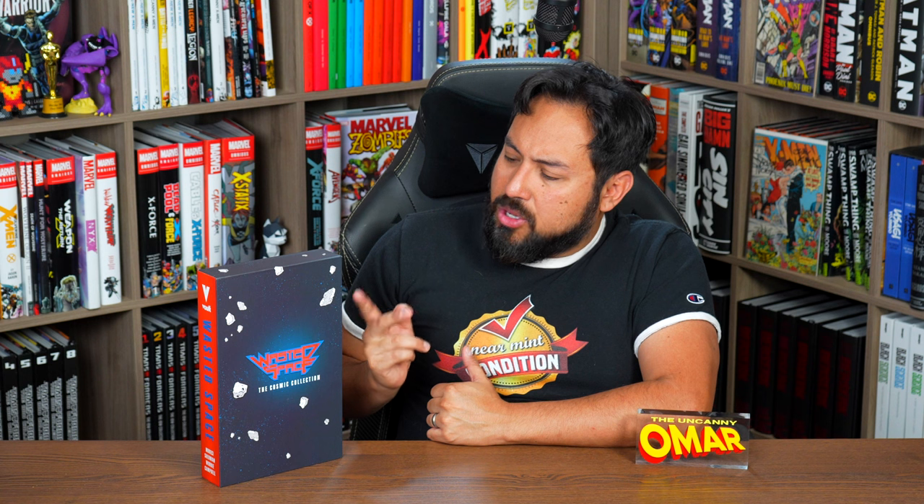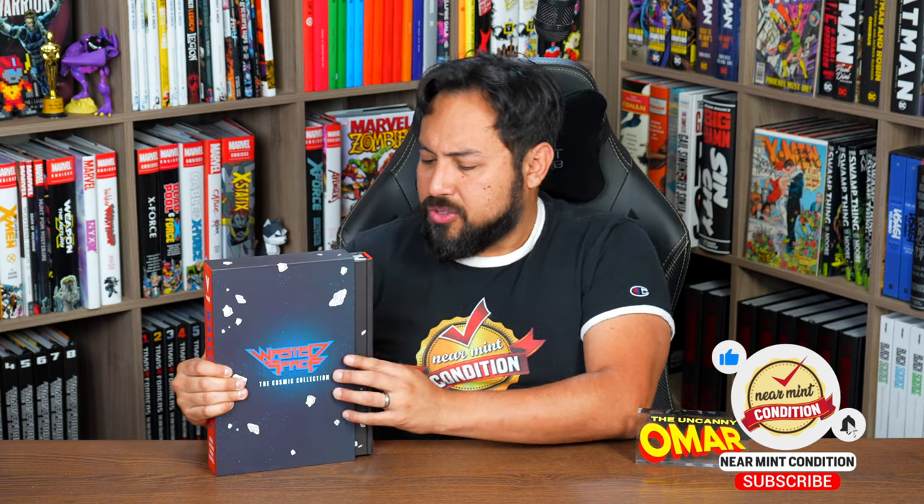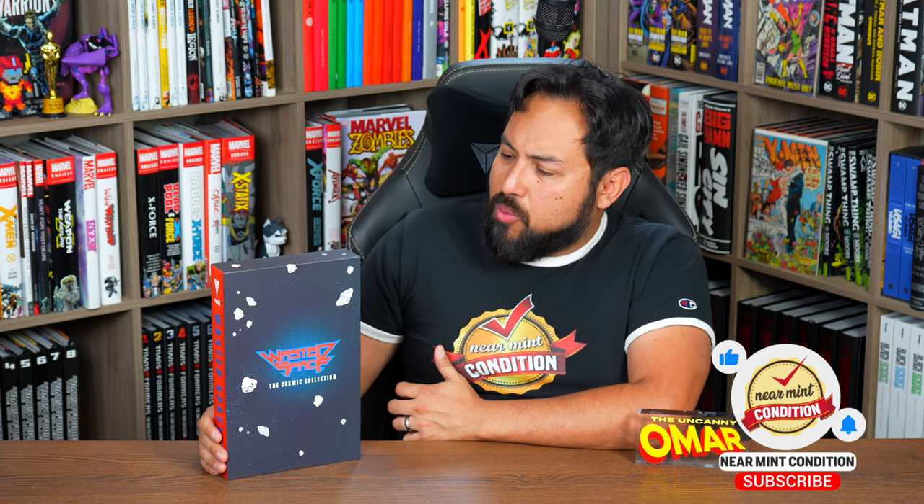If you Kickstarted this, rest assured your copy is being fulfilled — they're sending those copies out within the next week or so. The Kickstarter had all the bells and whistles: the signed bookplate, the pens, and extra goodies. That was available through their Kickstarter, but we're going to be looking at this particular book that comes in this wonderful slipcase. Let's take a closer look and talk about Wasted Space.